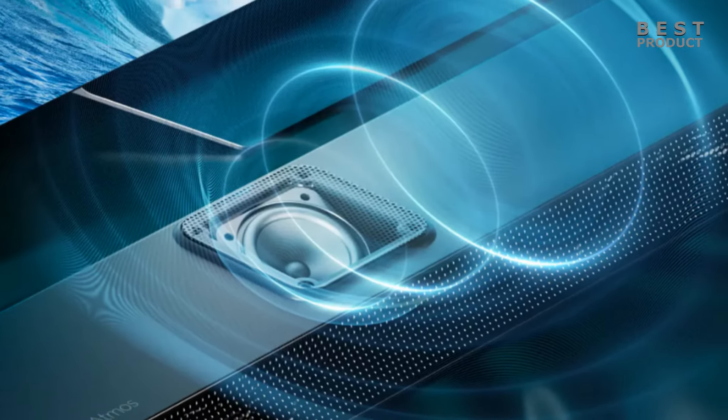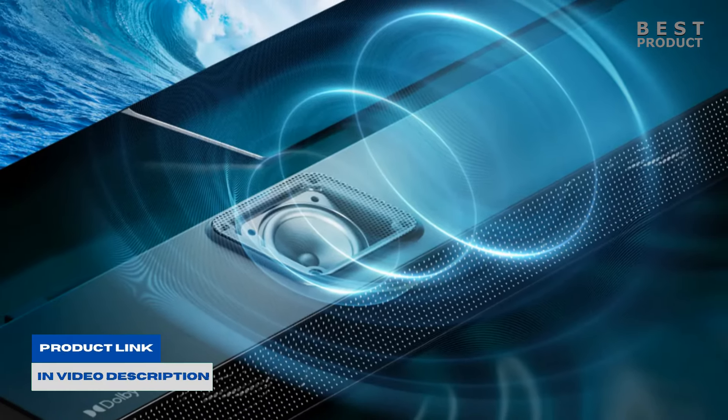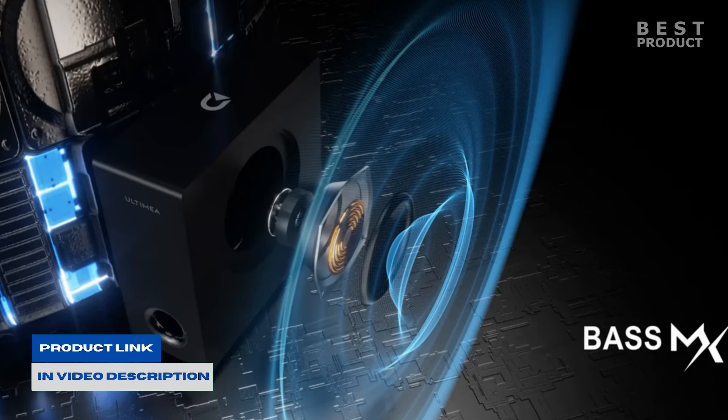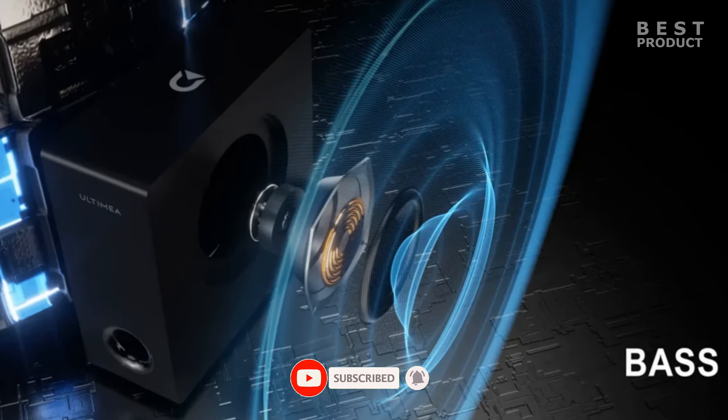For buying options and more information about this soundbar, check the links in the video description. If you want to see more videos like this, please subscribe to my channel. Check out my next two videos — see you soon!